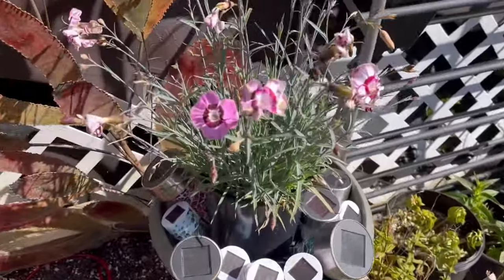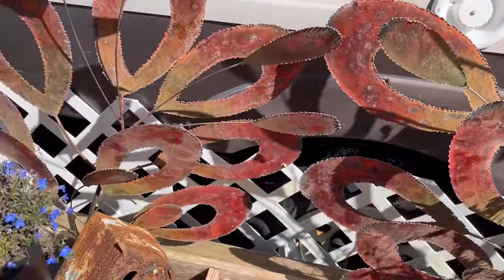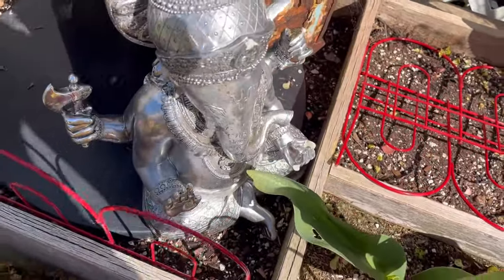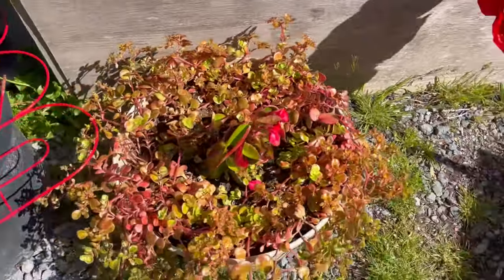Here are some baby carnations. I don't know what that is — I just got it because it looked cool and I thought it was a nice backdrop. Of course, it's an elephant with a bunch of arms. Can't live without one of those in the garden.